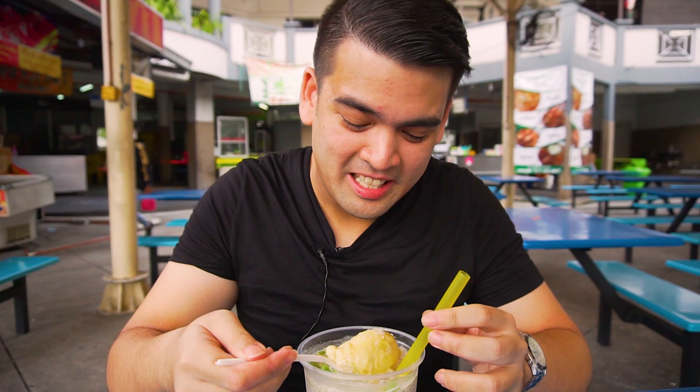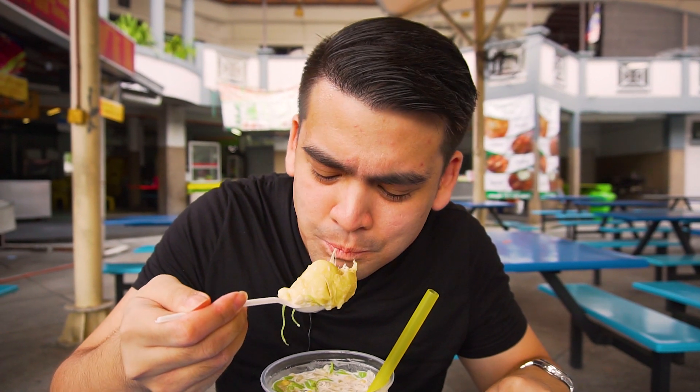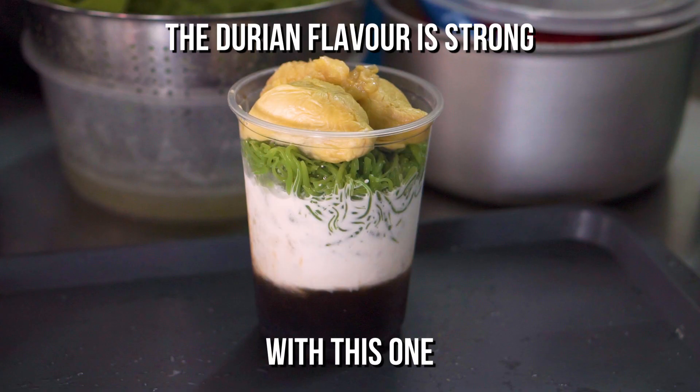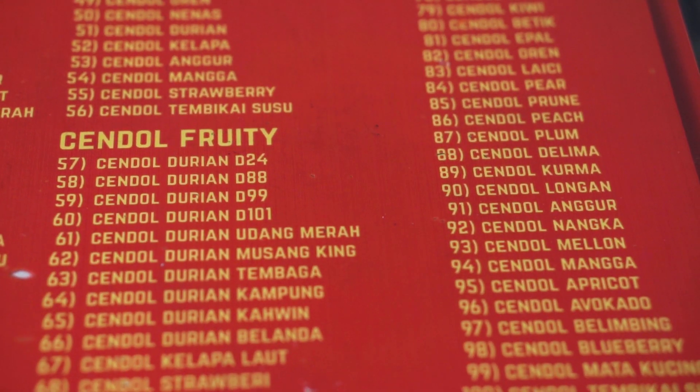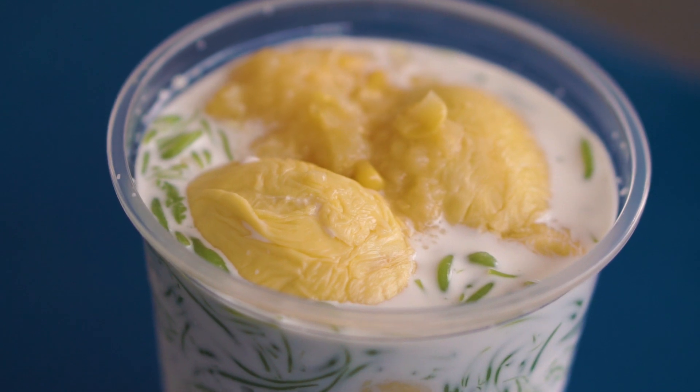You know what? I'm just going to have a bite from the durian right now. Cheers. It's so creamy and buttery. The durian flavor is so strong with this one. This is the D24 durian. They also have other types of durian but today the D24 is in the shop. It's nice and creamy and sweet. It's so, so good. I'm going to have another bite right now. Alright, let's see if it goes along with the cendol.